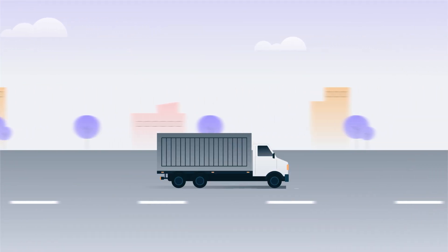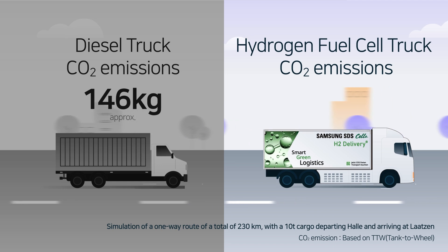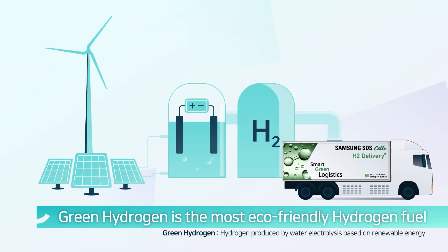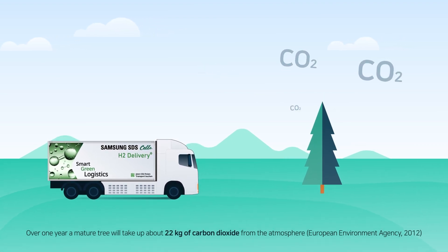Using hydrogen fuel cell trucks, the amount of CO2 emissions produced when transporting by existing diesel cargo trucks can be drastically reduced to zero. In particular, the green hydrogen used by Samsung SDS is produced by water electrolysis based on renewable energy — making it the most eco-friendly hydrogen fuel energy.